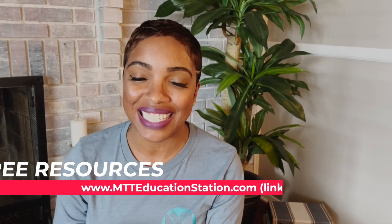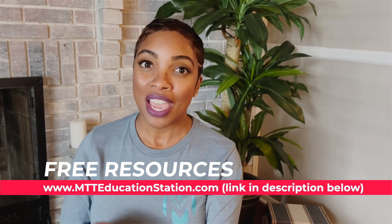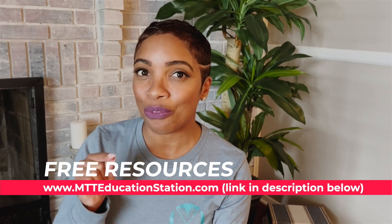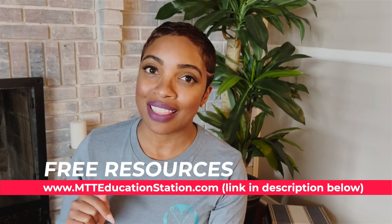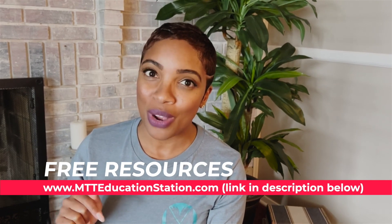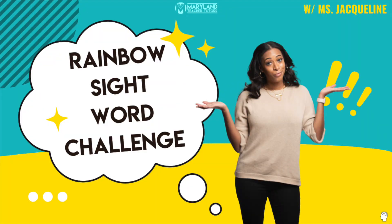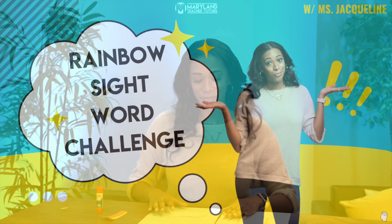Hi family, it's Natalie, CEO of MTT. The video you're about to watch is from our amazing website where you can get free resources — it's called mtt educationstation.com. For the specific video you're about to see, if you want the link to that resource, just make sure you check the description box below to access it. Happy watching!